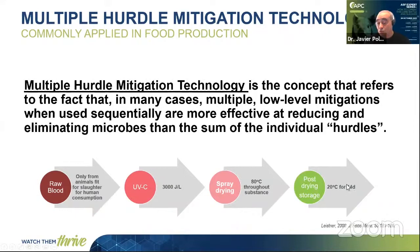In addition, we have the post-drying storage. All the products that we are sending and commercializing for the pig industry, we store the product for 14 days at 20 degrees. This step has been demonstrated to be very effective for enveloped viruses — mainly it has been effective for PRRS and PED — but also recently the group of Sandra Bloom, director of the reference lab for African Swine Fever in Germany, demonstrated that this storage of 14 days at 20 degrees was able to inactivate five logs of African Swine Fever.